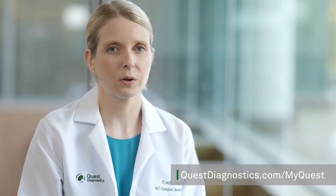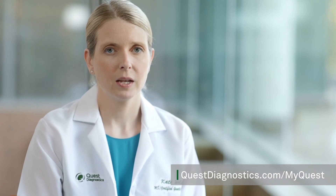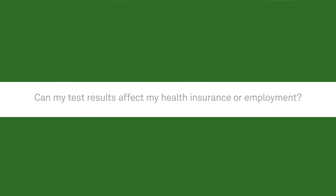If you would like access to your results, you can also sign up for MyQuest. MyQuest offers easy access to your health information by delivering critical information directly to your computer, tablet, and smartphone. To sign up, go to QuestDiagnostics.com and click on the link at the top right of the page that says MyQuest Patient Portal.